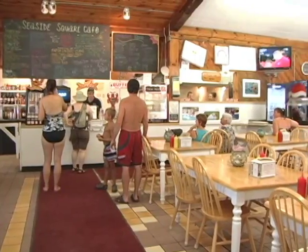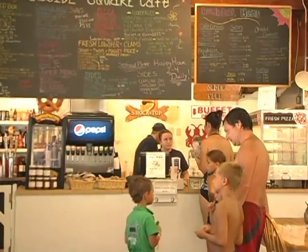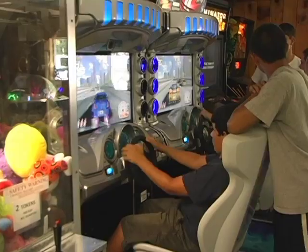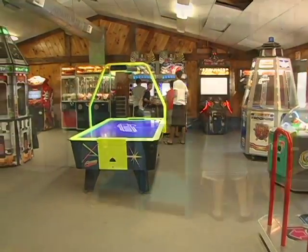Grab a cool drink or treat at the Seaside Square Hydration Hut, or get a colorful braid at Leah's Locks. The Seaside Square Cafe is the perfect place to enjoy our breakfast buffet, grab a haddock box for lunch at the beach, or enjoy a lobster dinner with the family. Ashley's Game Room and Arcade features the most popular video games, a pool table, and even games that give out tickets you can redeem for great prizes.